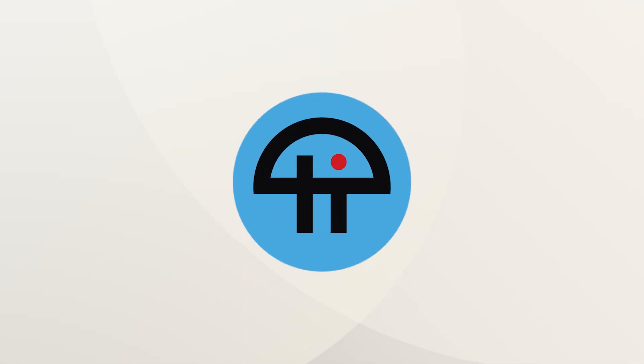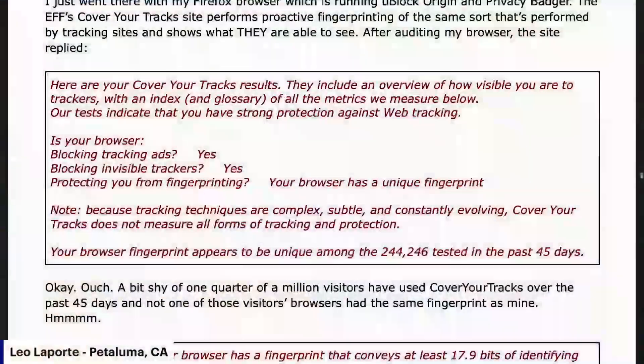This is TWiT. I go to coveryourtracks.eff.org with my Firefox browser loaded with uBlock Origin and Privacy Badger. The result page says, here are your Cover Your Tracks results. They include an overview of how visible you are to trackers, with an index and glossary of all the metrics we measured. Our tests indicate that you have strong protection against web tracking.